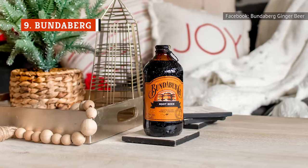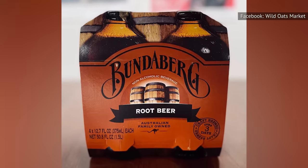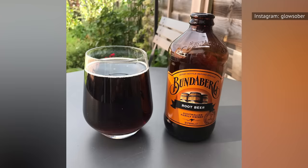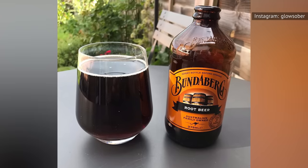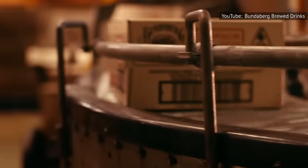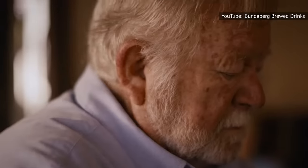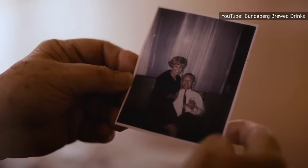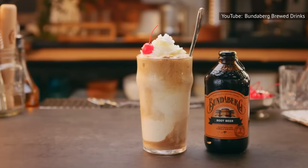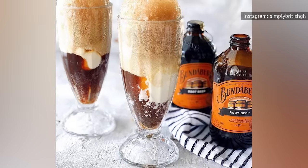Of all the root beer brands on this list, Bundaberg is far and away the most unique. It comes in what appears to be an old-fashioned medicine bottle — not surprising, as root beer was originally used as a medicine. The bottle also says you need to turn it upside down before you open it to ensure the liquid is properly mixed. Bundaberg was created by a family-owned business in Australia back in 1960, now up to its fourth generation. Compared to American root beer, it has almost no sweetness and instead tastes more like a combination of licorice and cough syrup. Although it does have a molasses-infused aftertaste, if you think every root beer you've ever tried is too sweet, try Bundaberg. Otherwise, opt for something else.